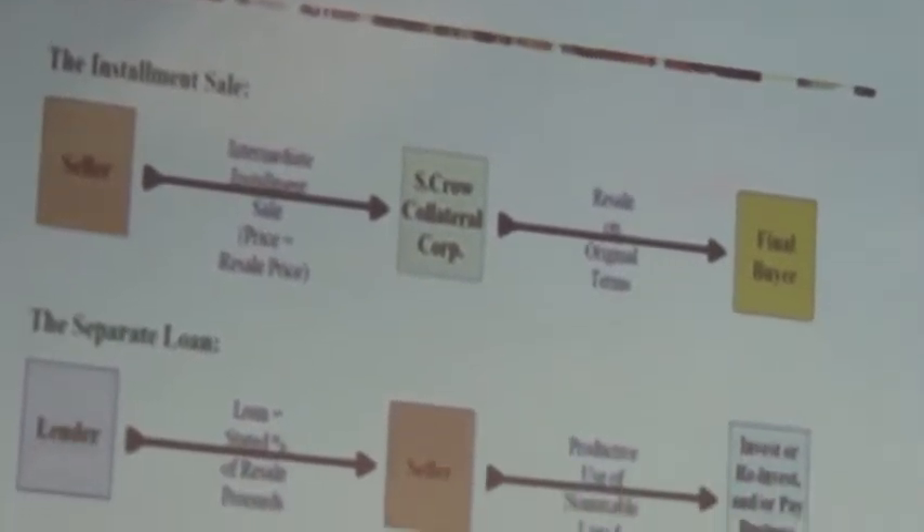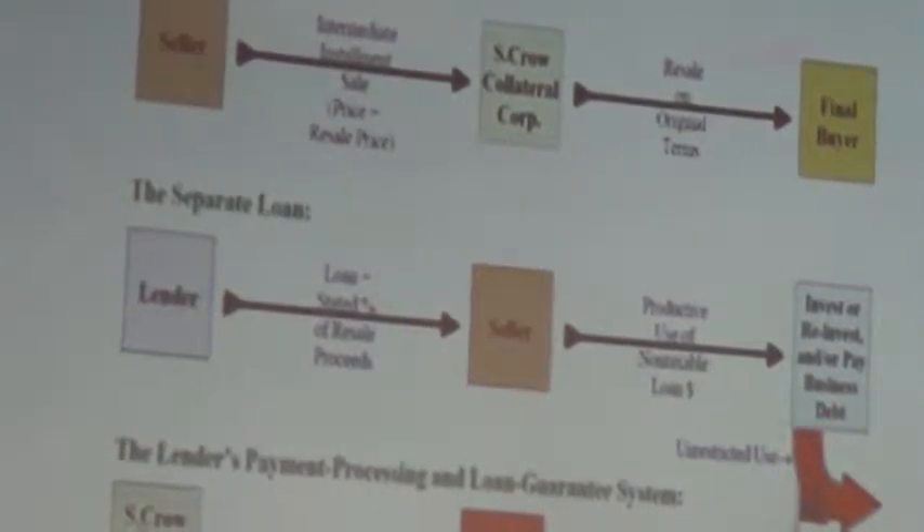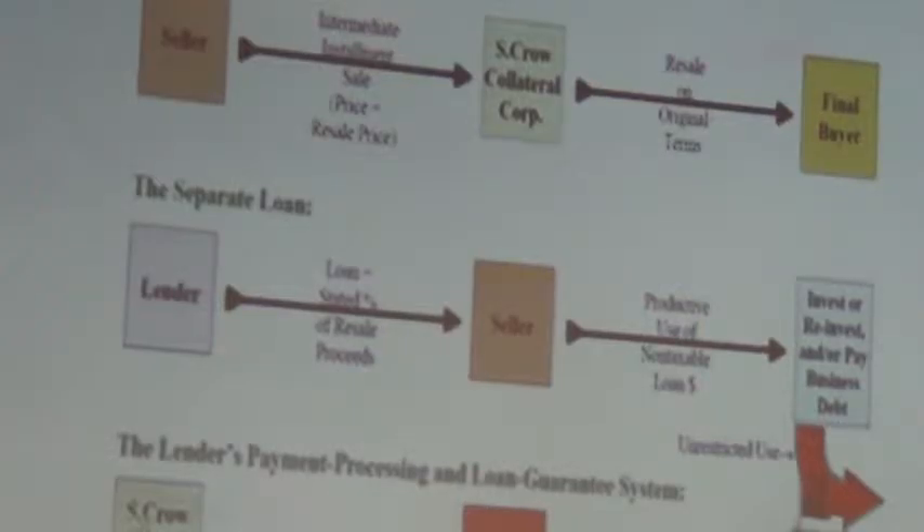Step two: we create a separate non-recourse loan under Dodd-Frank. Certain banks cannot enter into this, so we have a separate company set up to do them. A non-recourse loan means they can't attach the property. This lender will lend up to 95% of the sale proceeds.